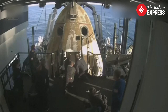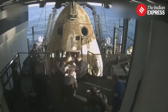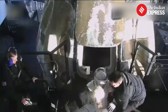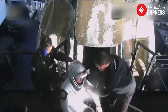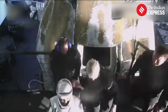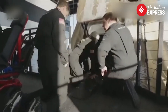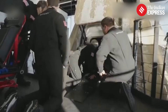Next up out of the capsule, we expect Roscosmos cosmonaut Alexander Gorbanov. His first spaceflight, he spent 171 days in space alongside NASA astronaut Nick Hague. Looks like we're getting some cheers and clapping on board as Alexander is slid down the little ramp and placed into the mobility aid. Once again, big smile.